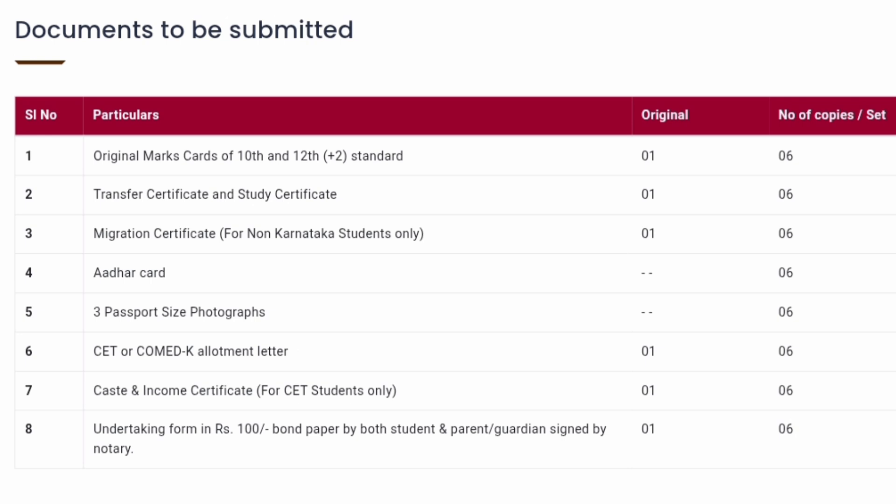Migration Certificate is only applicable for non-Karnataka students as mentioned. The original Migration Certificate has to be submitted along with six photocopies.